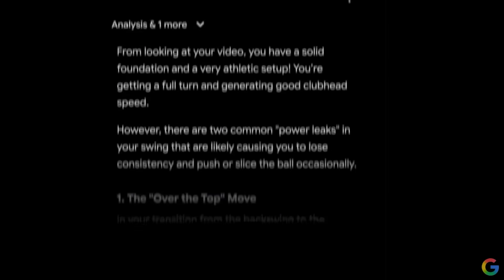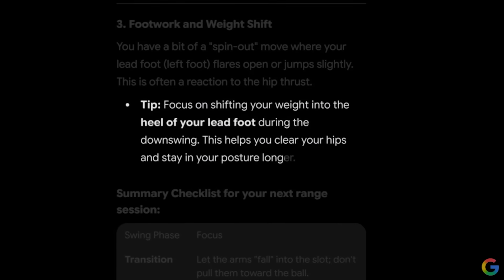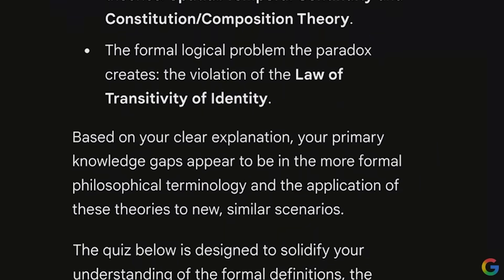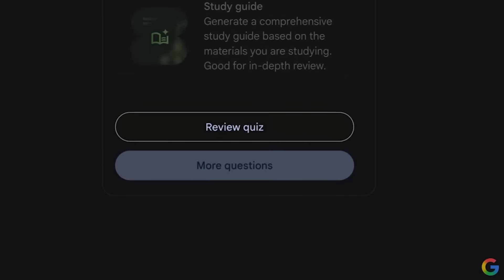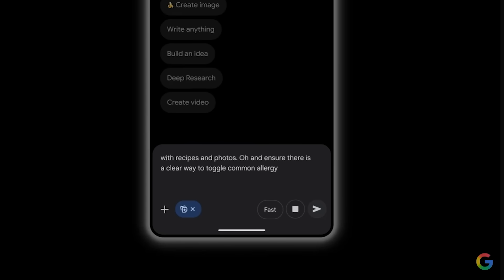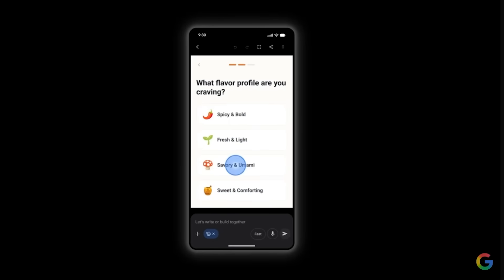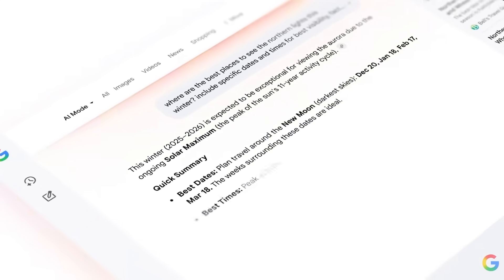Let me show you what Gemini 3 Flash can actually do. Upload a video of your golf swing and it'll analyze it and give you a complete improvement plan in seconds. Start sketching something and it'll predict what you're drawing in real time. Record an audio lecture and it'll identify knowledge gaps, create a custom quiz, and provide detailed explanations. Describe an app idea using voice and it'll build a working prototype in minutes — no coding knowledge required. And it's rolling out in AI mode in search, which means you can tackle complex research questions with pro-level reasoning at search-level speed.